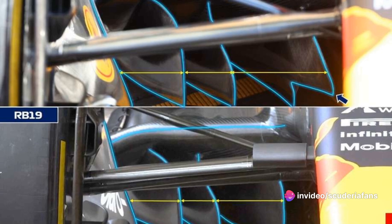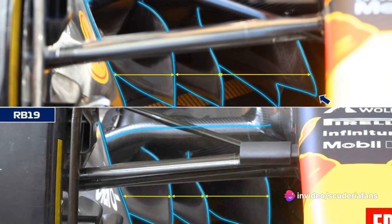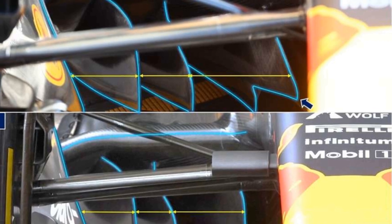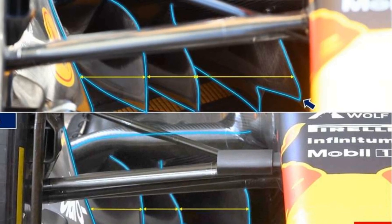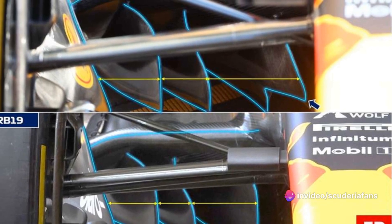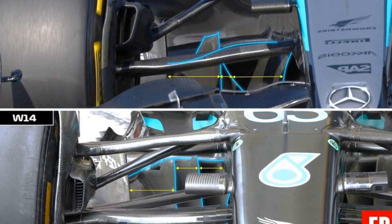Among the top teams, the world champions are the team that moves the innermost flow deflector farthest from the chassis. Red Bull's goal is to widen the central channel as much as possible, to channel air directly to the rear diffuser. The same barrier looks different on the RB20 single-seater, now carved in the lower part, introducing an additional edge acting as a small vortex generator.